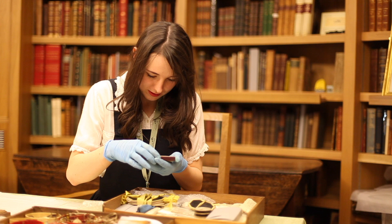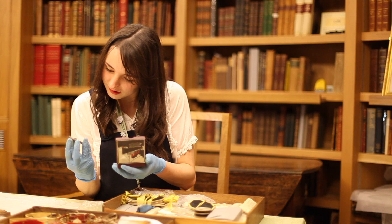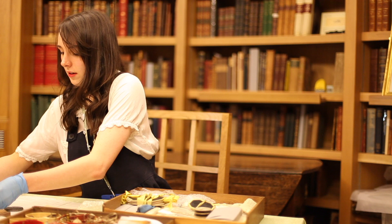RMS Lusitania — sunk on her return journey from the United States, 1915. That's the Lusitania German Medal. That's really cool, and it's double sided. And there's a newspaper clipping in there with it. This is later than a lot of other things in this collection.